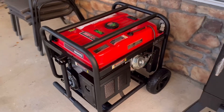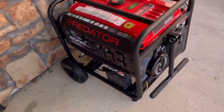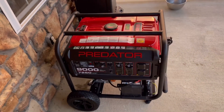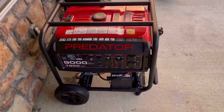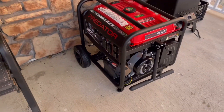This is my brand new Harbor Freight Predator 9,000 generator that we just got. I replaced another 9,000 watt generator that I had, and the reason I got a brand new one was because I had purchased the replacement plan, and it was up, so it was time to get a new one. So there's the new one. I'm going to make a cover for this thing. I'm going to get some measurements on it here, and we're going to do some sewing.